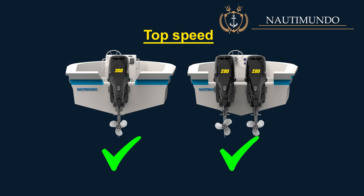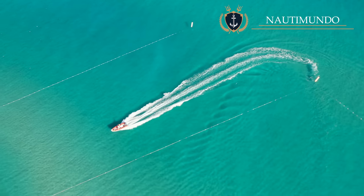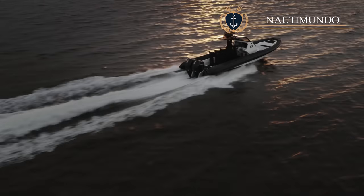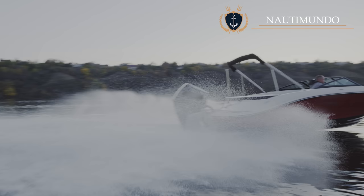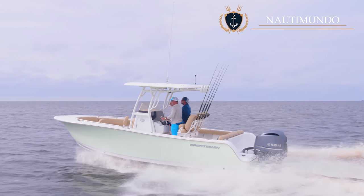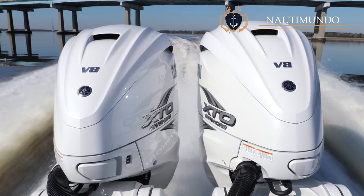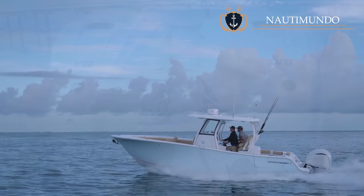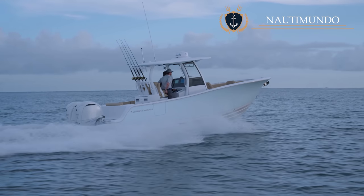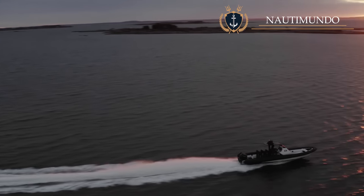Top speed: Theoretically, a single outboard boat should reach higher top speeds than a twin outboard configuration at equal power, considering engine weight, hydrodynamic resistance, and transmission mechanical losses. However, in reality, the twin engine setup is slightly more powerful, as instead of installing a 300 horsepower engine, it is common to install two 175 or 200 horsepower outboards rather than two 150 horsepower. That extra power results in a higher top speed.